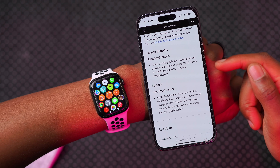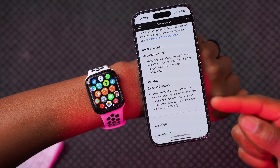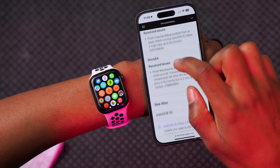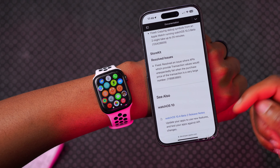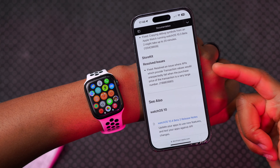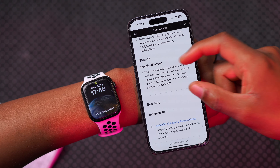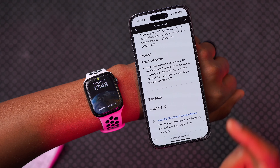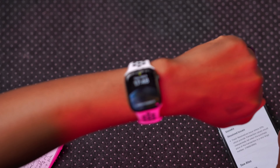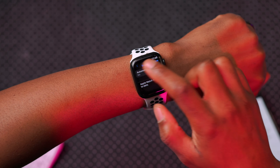Apple fixed an issue with device support — it says copying debug symbols from an Apple Watch running watchOS 10.3 beta 2 might take up to 20 minutes. After updating I actually tried this, I copied some text and it was instant — there was no delay, and it's not taking up 20 minutes like it was before on watchOS 10.3 beta 2.